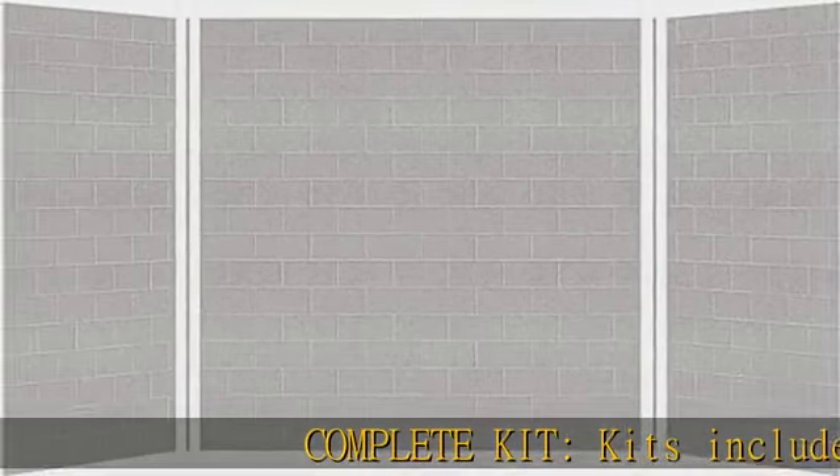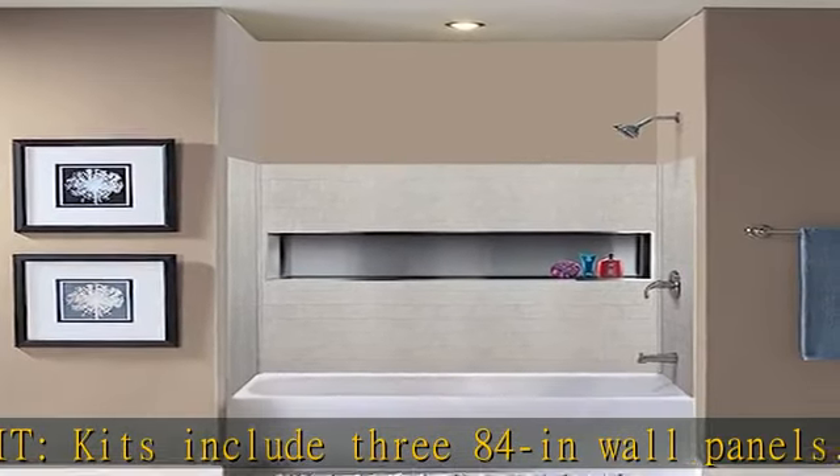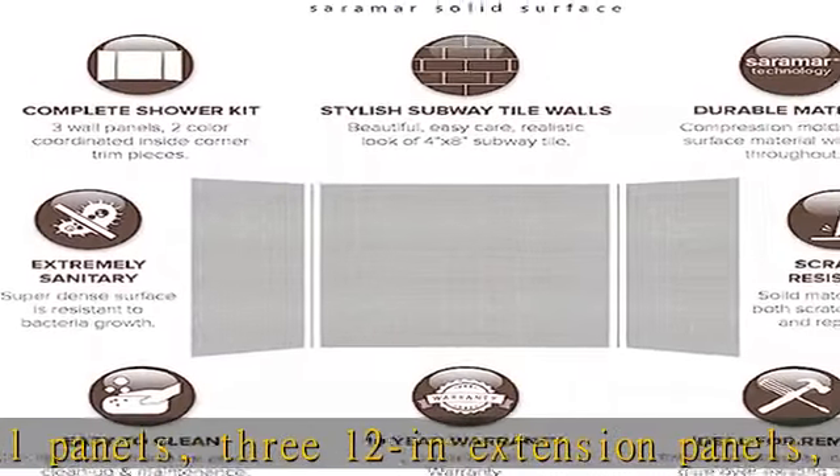Complete kit includes 384 in wall panels, 312 in extension panels, 2 color coordinated inside corner trim pieces, and pencil seam trim. See more product details in the description to get this product today at the best price.